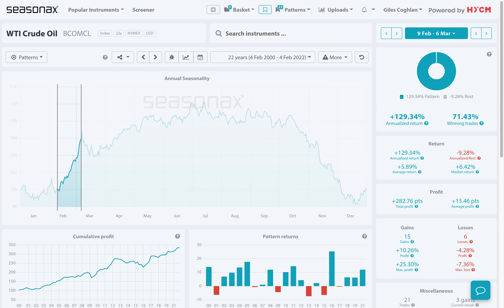Welcome to HYCM Insight with myself, Giles Coughlin. Now, the market moves for the session ahead are as follows.